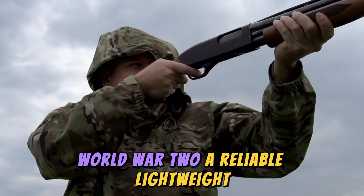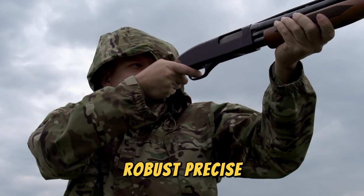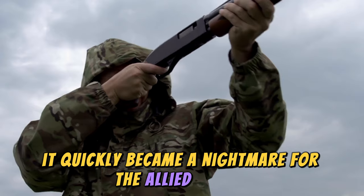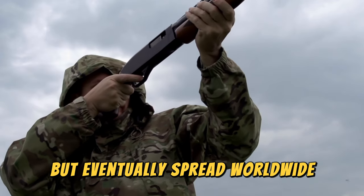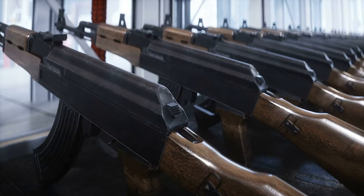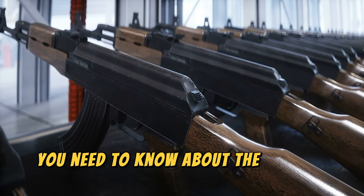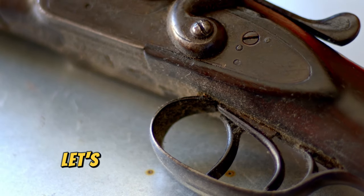A reliable, lightweight, robust, precise, and lethal weapon, it quickly became a nightmare for the Allied forces but eventually spread worldwide, reaching the hands of millions of people. Sit back and get ready to learn 10 incredible facts you need to know about the Mauser K98. Let's begin.